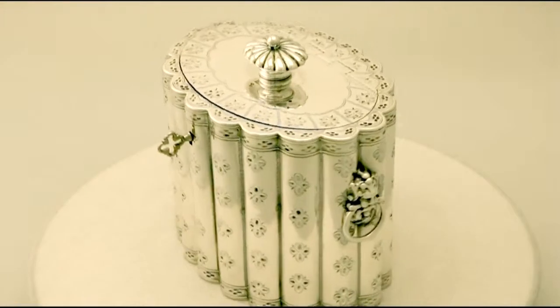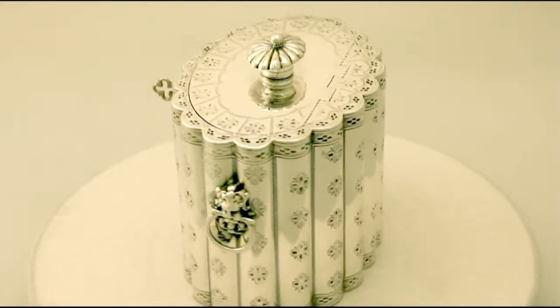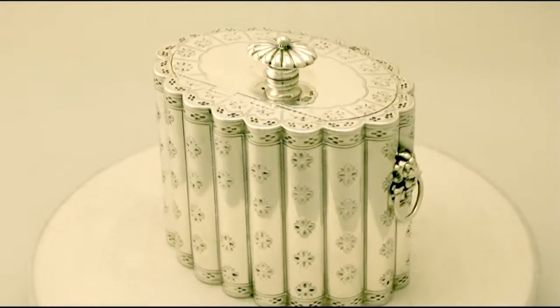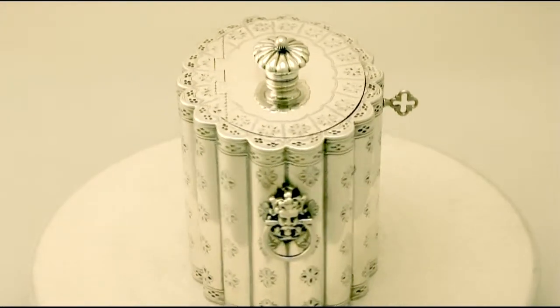Hello, my name is Andrew Campbell, welcome to AC Silver. This fine and impressive large antique Victorian English sterling silver locking tea caddy is quite an exceptional example.